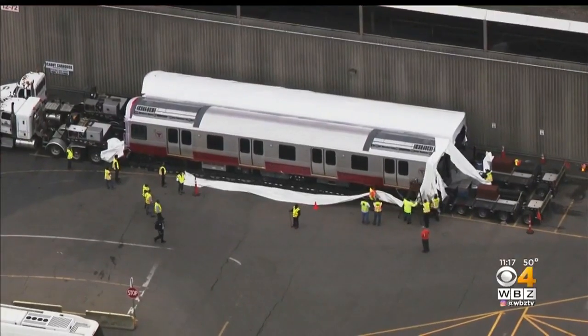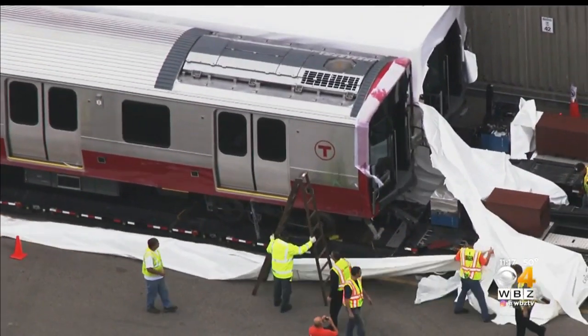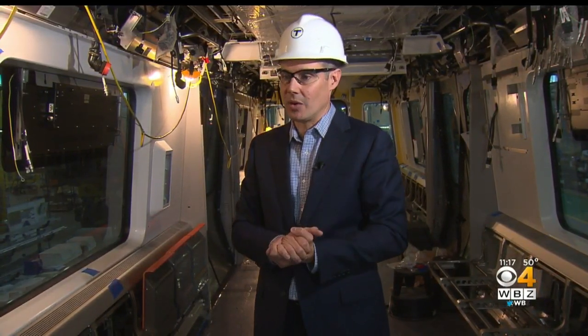About a dozen Orange Line cars are already in service. And a couple of weeks ago, a set of new Red Line cars were shipped into South Boston. The wraps came off, they went into a testing phase, and should be ready in a few months. "The MBTA itself is going to be a very modern system, and it's something that we are really excited about."